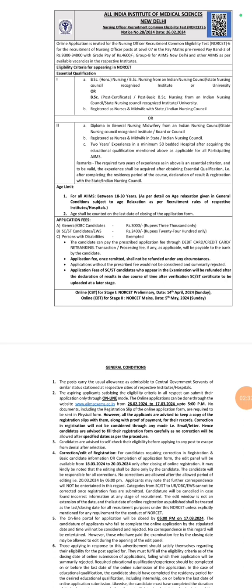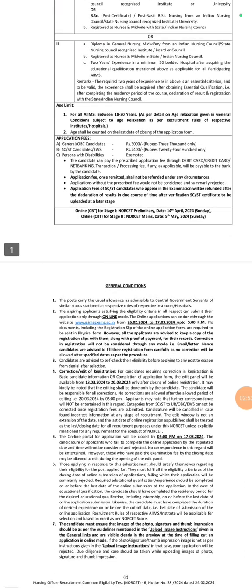The CBT exam for NORSET Stage 1, the Preliminary Test, will be held on 14th April 2024, which is a Sunday. The online CBT for Stage 2, that is the NORSET Main Exam, will be held on 5th May 2024, also a Sunday. You can fill the application form.